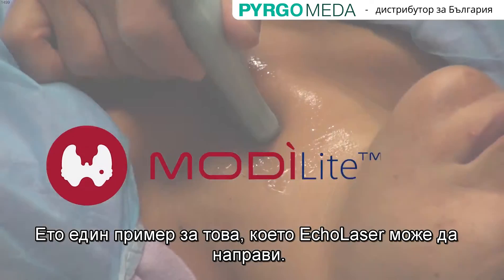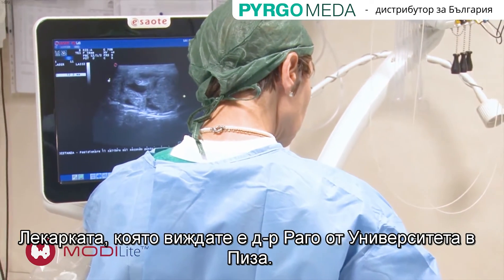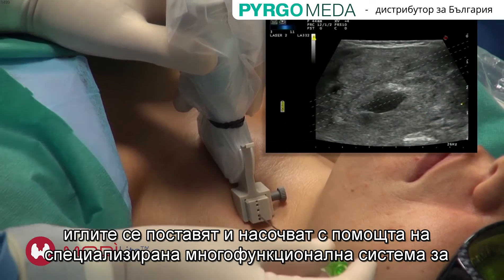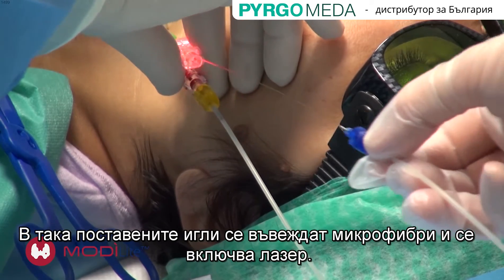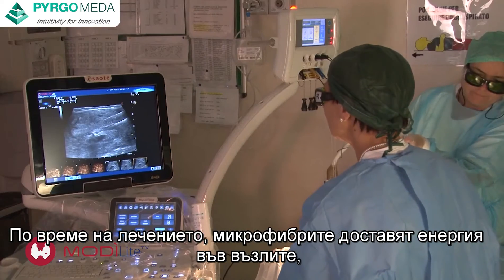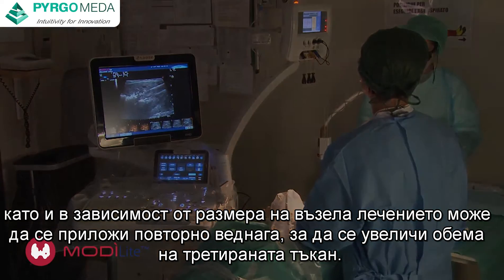Here's an example of what Ecolaser can do. ModiLight is an application for head and neck lesions. What you're seeing now is Dr. Raagl at the University of Pisa. After the planning of the treatment, needles are inserted using a dedicated multi-applicator ultrasound guiding system. Inside the needles, fibers are introduced and the laser switched on. During the treatment, fibers deliver energy into the nodule and, depending on the nodule size, a second application may be necessary to increase the treated tissue volume.